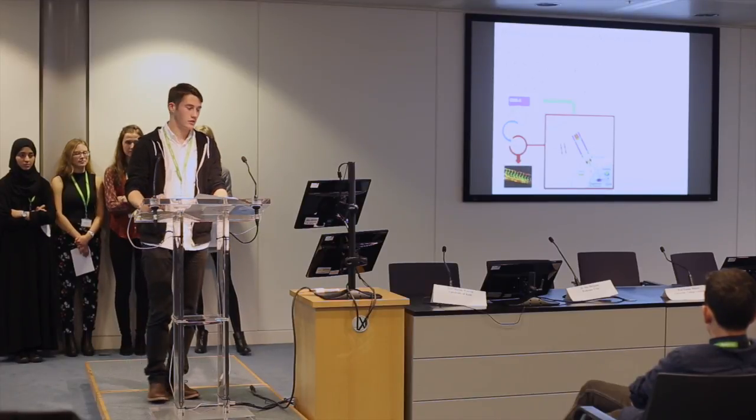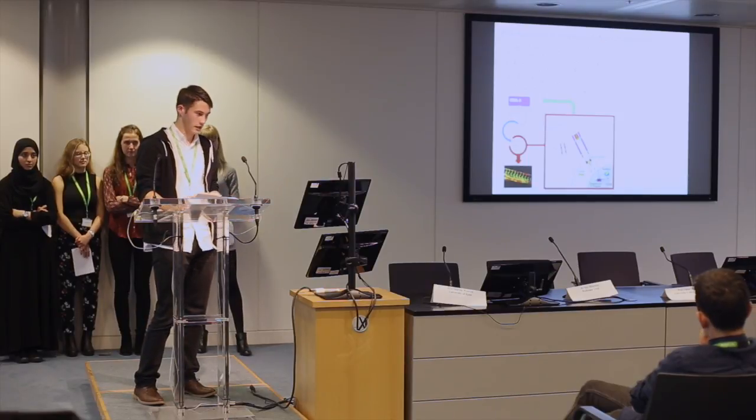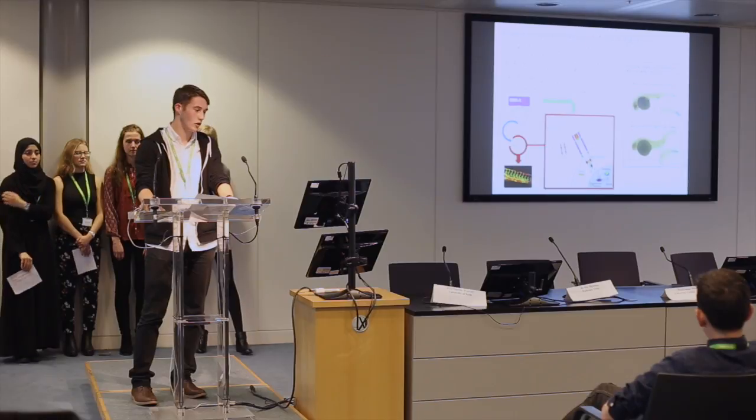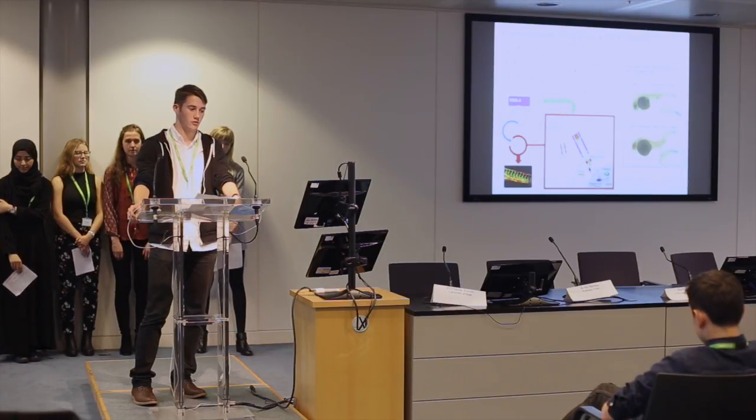Notch is a membrane-spanning protein with extracellular and intracellular domains. The signal-sending cell has delta, which is another membrane-spanning protein. Delta interacts with Notch on the signal-receiving cell, which causes the intracellular domain to be cleaved by a process called proteolysis. This intracellular domain is then untethered from the membrane and can translocate to the nucleus to initiate gene expression and change cellular behavior, such as the cessation of cell division. We can inhibit Notch with the drug DAPT, which is a gamma-secretase inhibitor, and gamma-secretase is what cleaves this intracellular domain. However, in our results, there is no real difference between the control and the treated embryo.